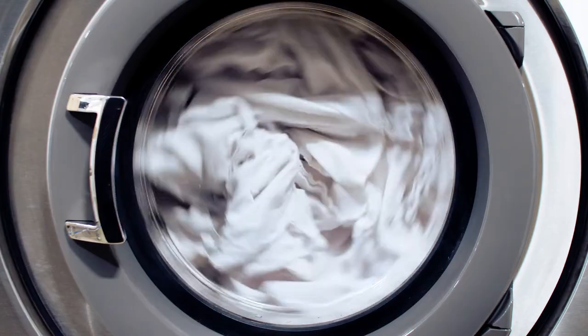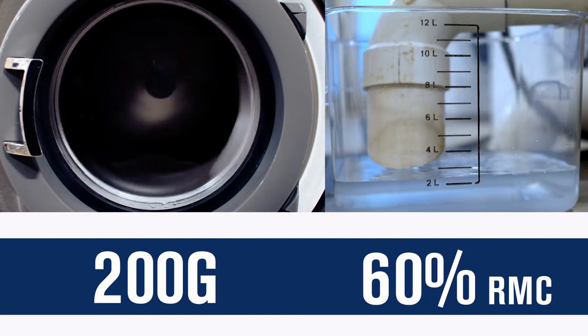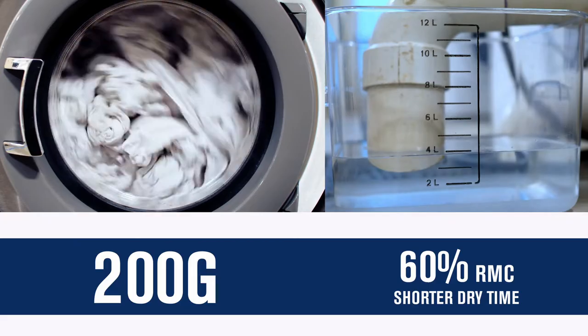By comparison, a machine capable of 200G extraction force provides an average RMC of around 60%. Less water in the fabric at the end of the cycle results in a shorter drying time.